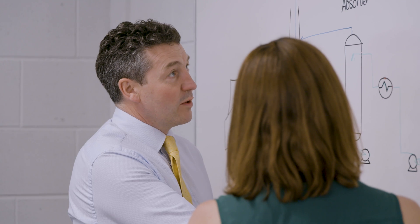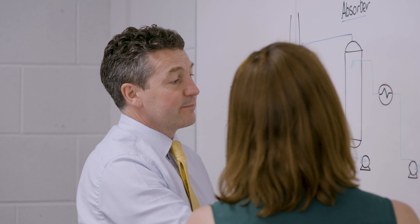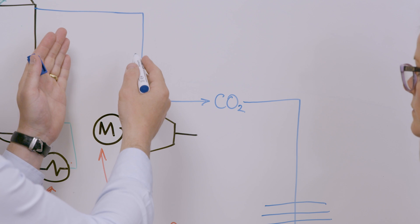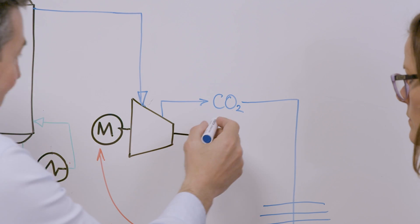Capturing carbon dioxide from industrial emissions involves channeling the flue gas through an absorber containing a solvent. The CO2 is absorbed into the solvent, which is then passed through a desorber where it's heated to release the CO2, ready for storage.